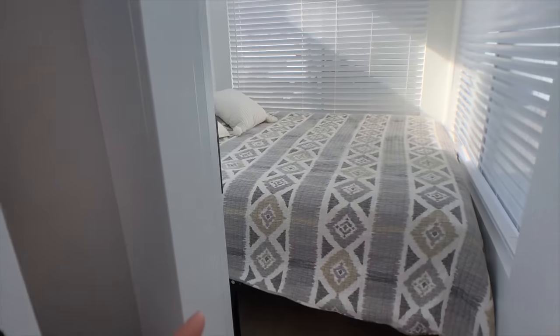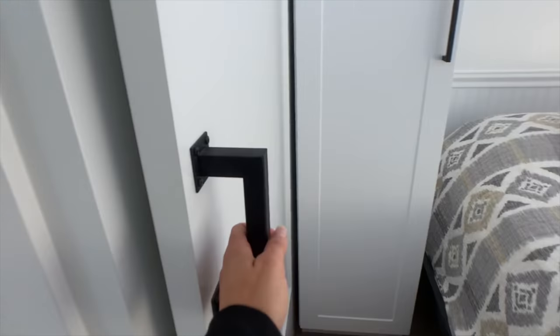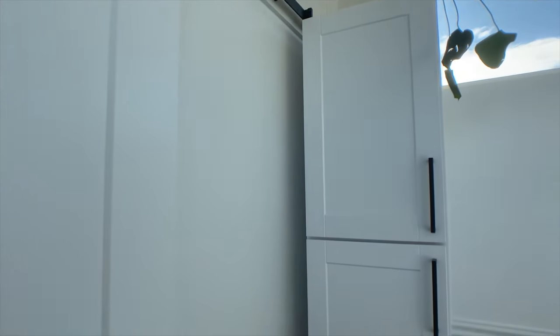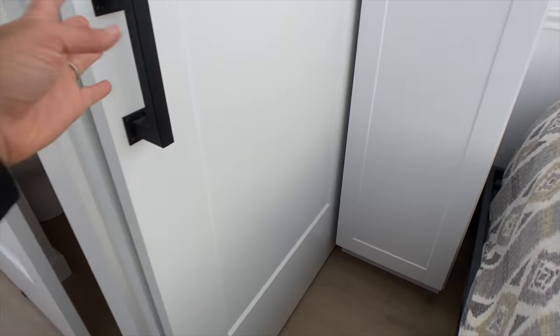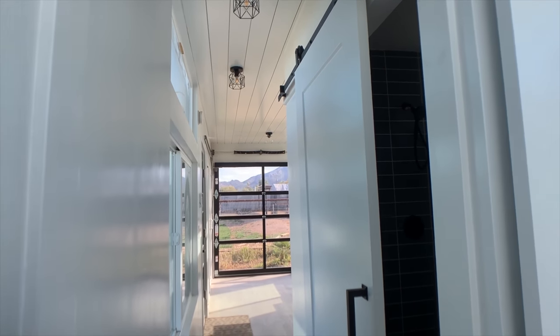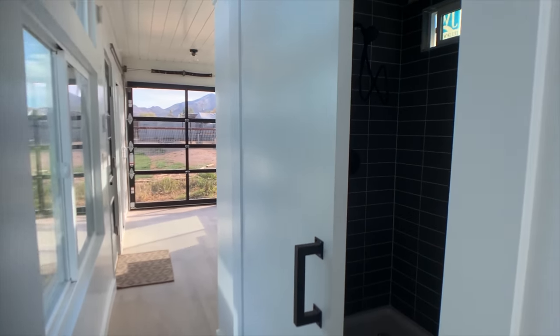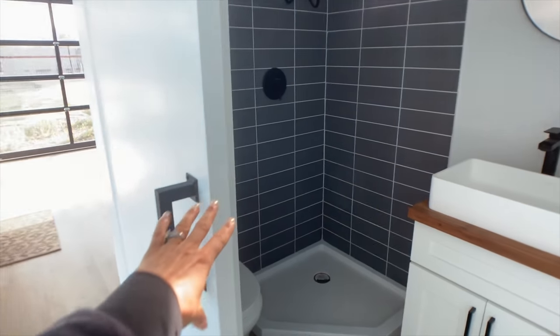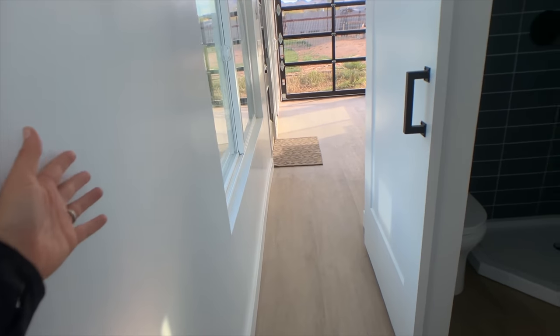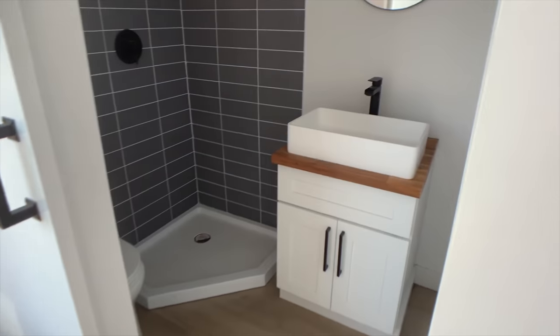The bedroom also has a sliding barn door. Here's our view from the bedroom. Lots of high windows in the hallway so the hallway doesn't feel dark. And then the bathroom — how's this for some privacy, but still plenty of light.